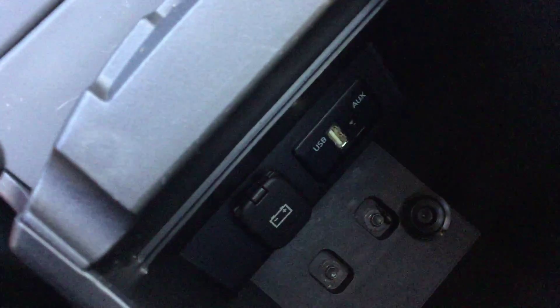You do have heated seats with five different temperature selections. Nice car. You have your USB and power outlets, a 12-volt power outlet, auxiliary input, and another 12-volt here.